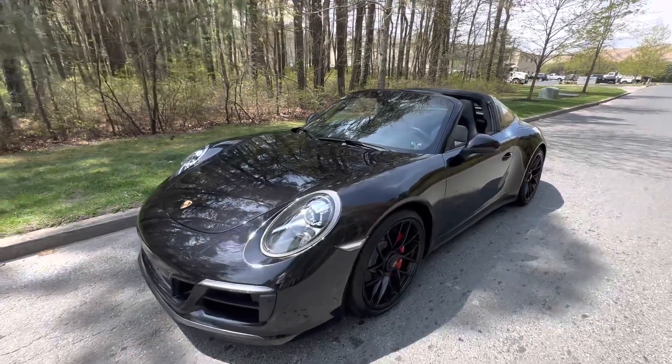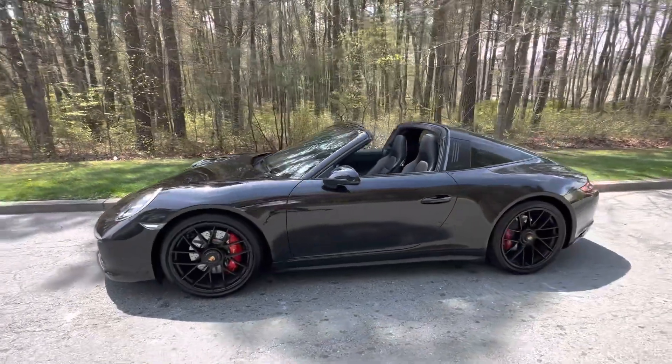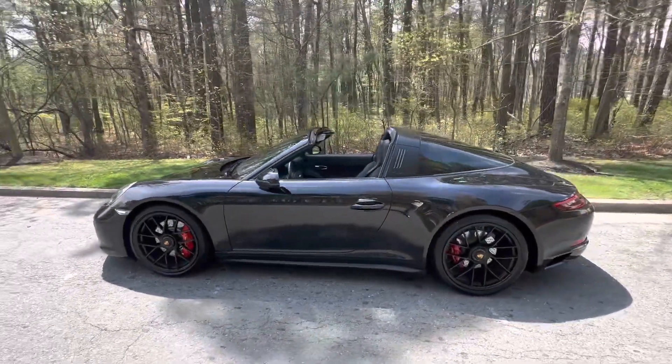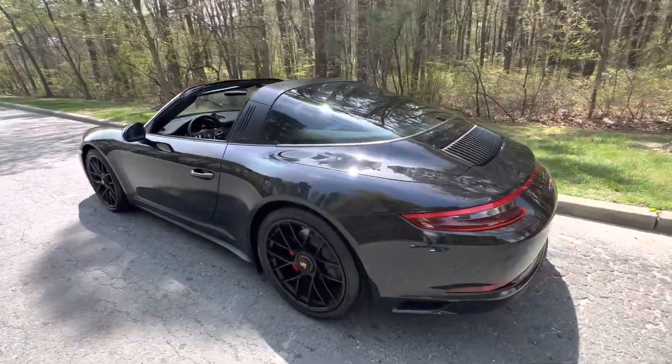Hey, good afternoon. It is April 22nd, 2023. Just doing a walk-around video of a car that we have coming up for auction very soon on Bring a Trailer.